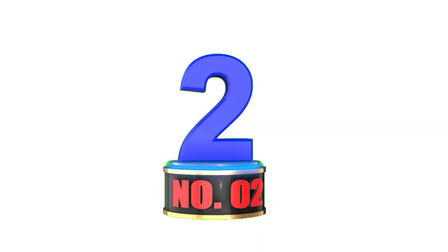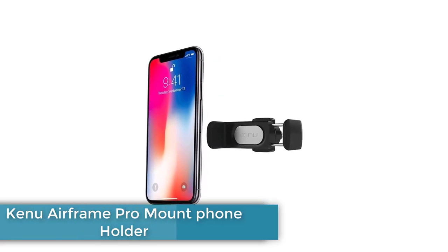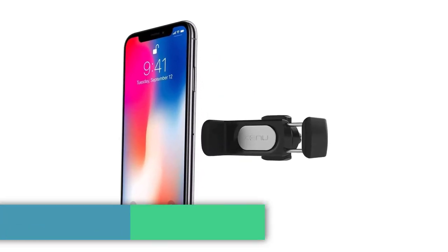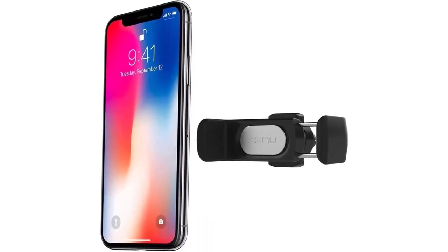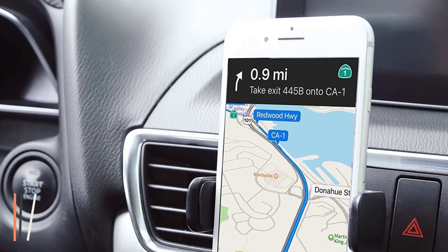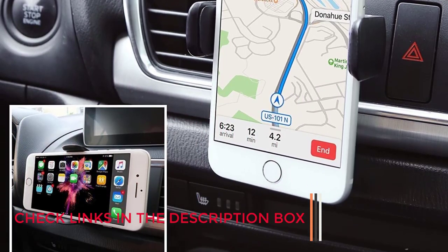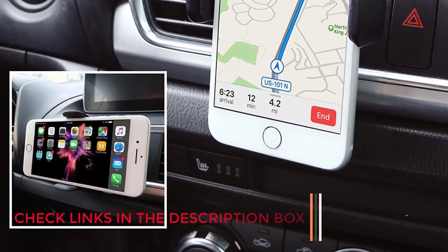Number 2: Kenu Airframe Pro Mount Phone Holder. The Kenu Airframe Pro is a marriage of compact design and high-tension springs that bounce back to open and close with a simple touch. It's more compact than nearly all the competition and more refined than its smaller and less rugged predecessor. In fact, it's big enough for pretty much every phone on today's market.